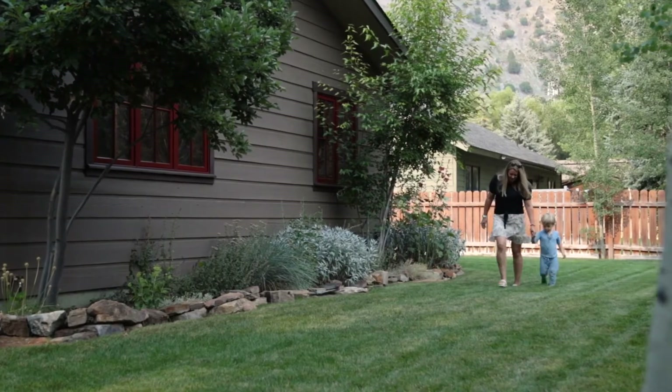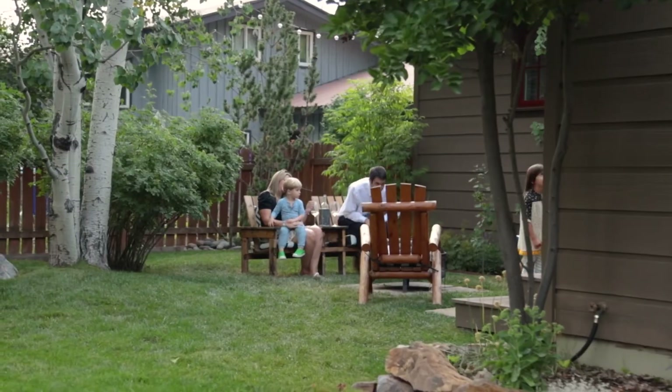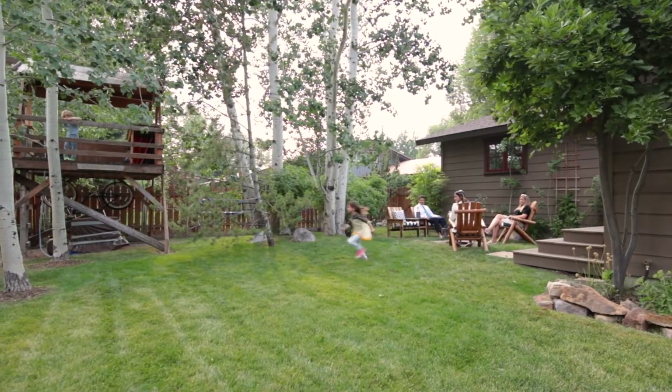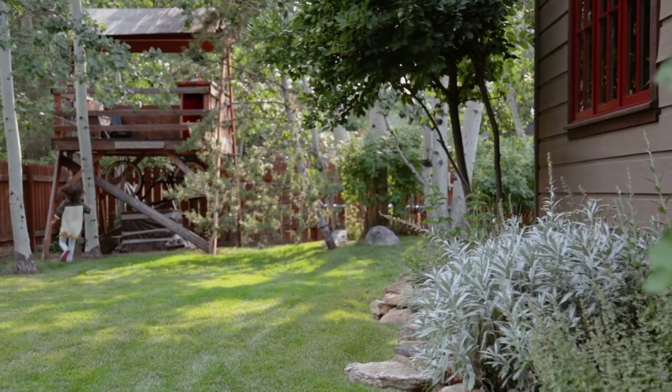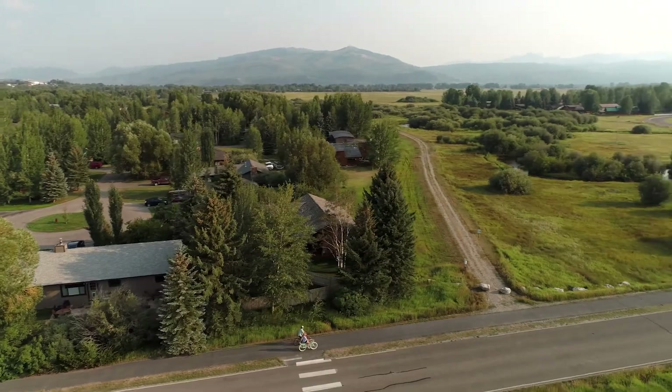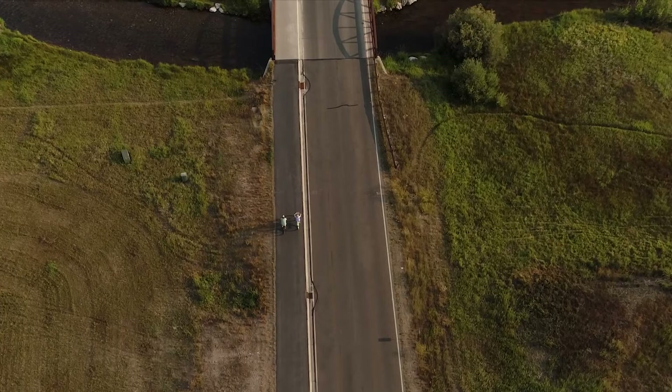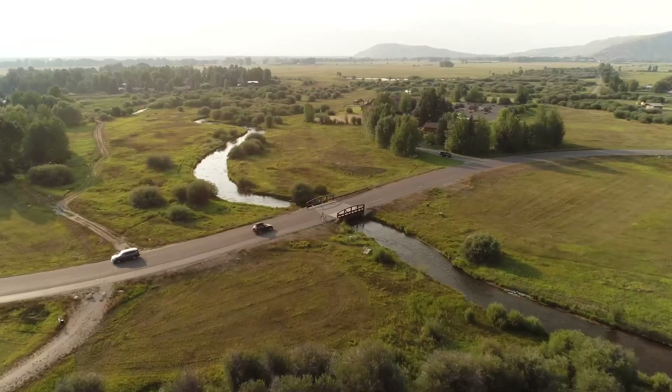The fenced yard and covered porch are great attributes for spending time with family and friends. Walking trails, bike path, fishing in and walking along Flat Creek, Teton views, and a sense of community are only a few neighborhood highlights.